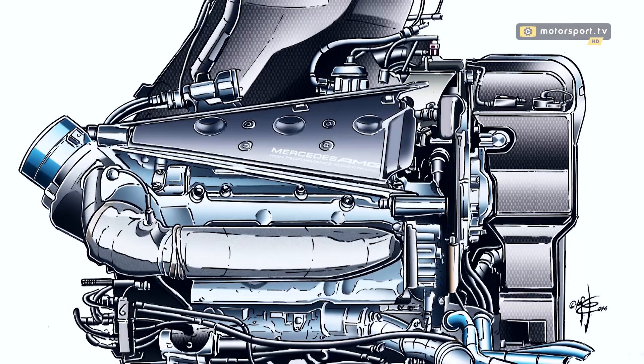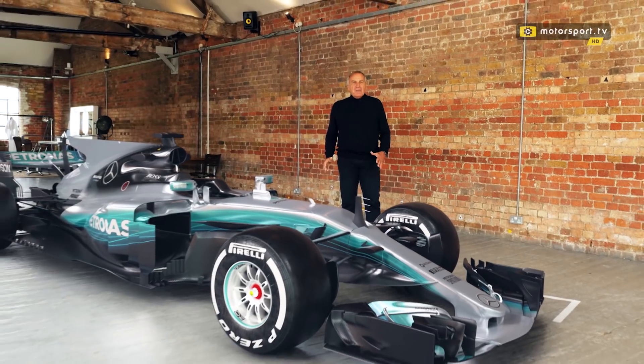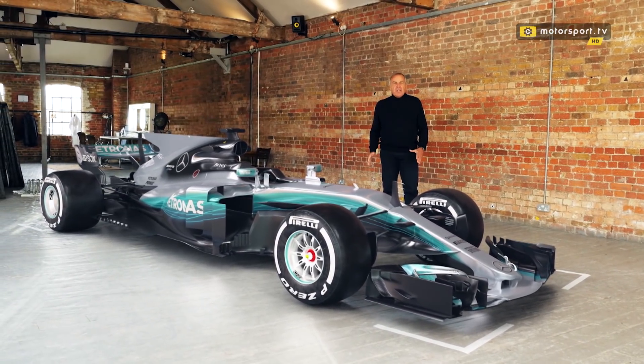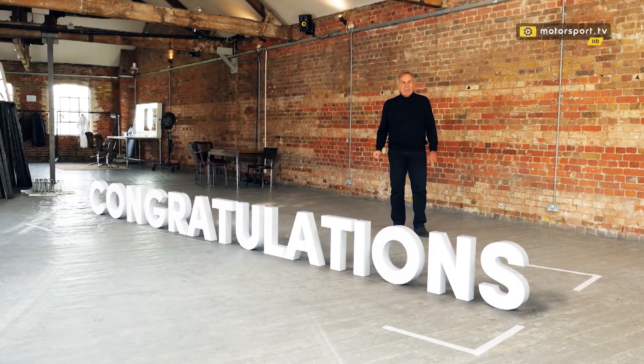The strongest point of the Mercedes car in the 2017 season was again the Mercedes power unit. Congratulations to the Mercedes team, able to defend the World Championship despite a major rules change — something that never happened before.